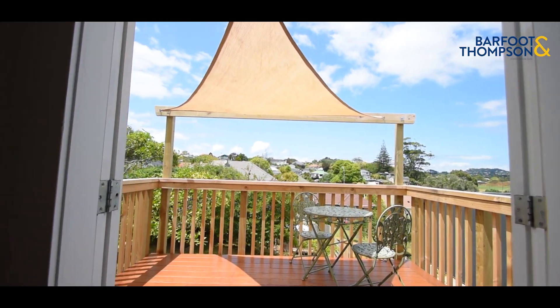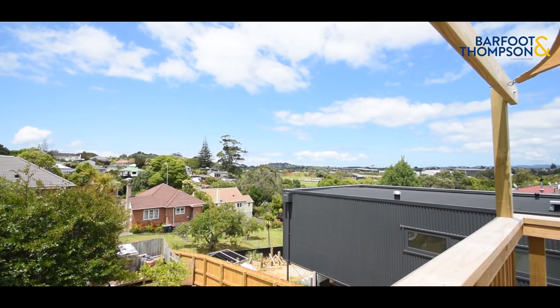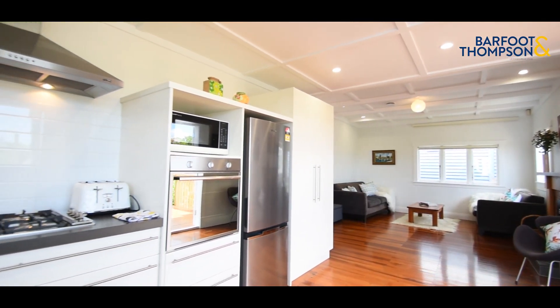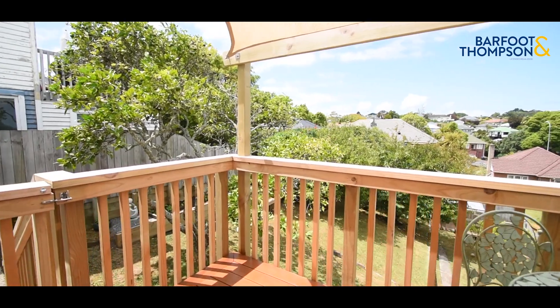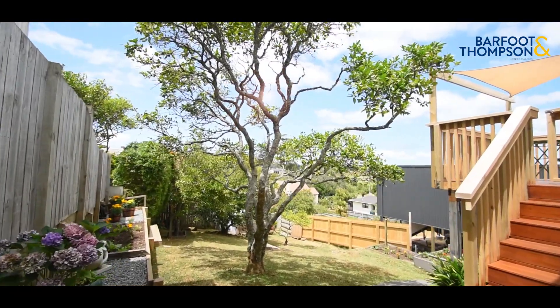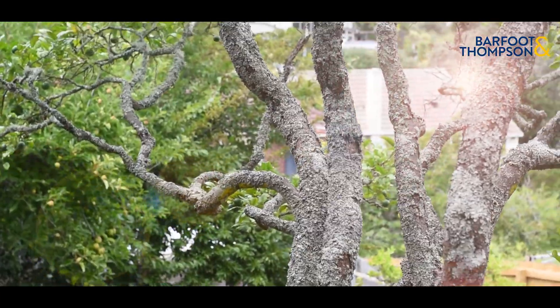The views across Seddon Fields and right out to the Waitakeres from the lounge, kitchen and dining are stunning. The whole inside of the house is very tidy, and the lounge has a gas fireplace - nice and cozy in the winter. It's on a 449 square metre section, so a really nice sized backyard.